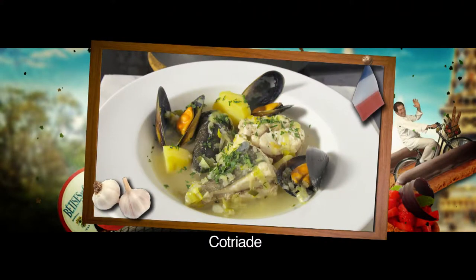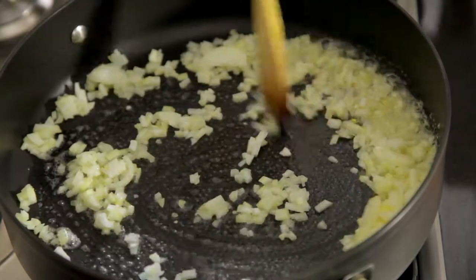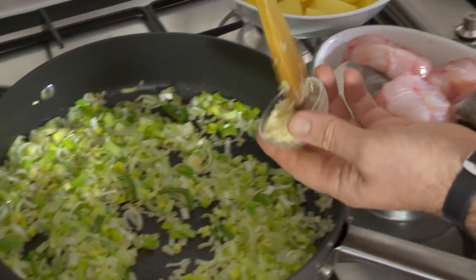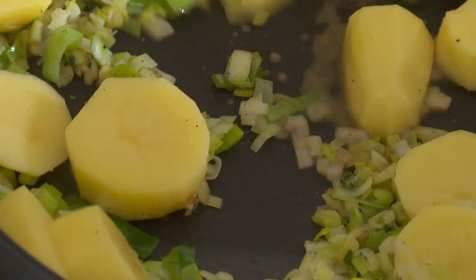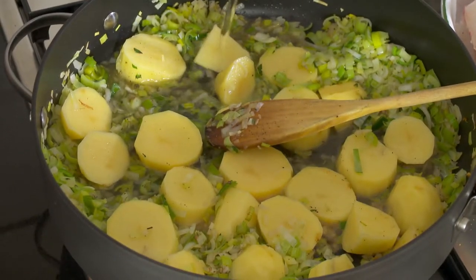This traditional Breton fish stew is a great family favorite. I start by cooking an onion in butter, then I add some sliced leeks, a clove of garlic, some chopped thyme, salt, pepper, and 4 potatoes cut into bite-sized pieces. Next, I cover with water and boil for about 5 minutes.